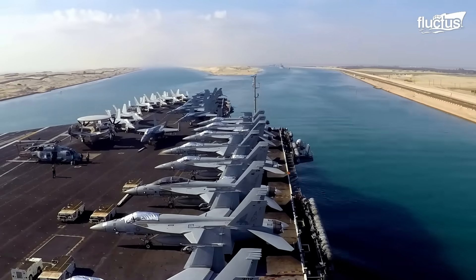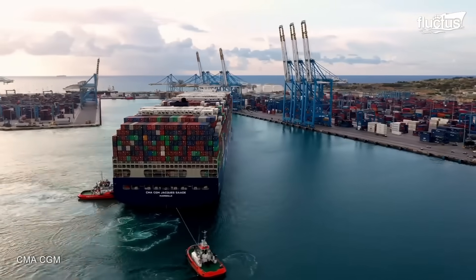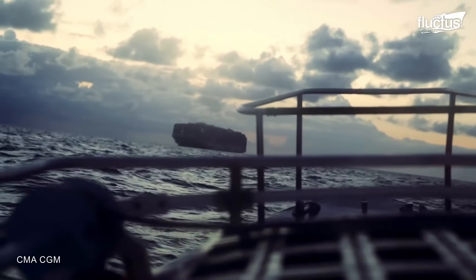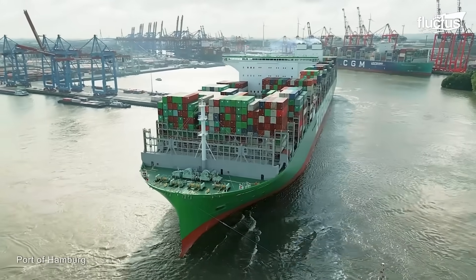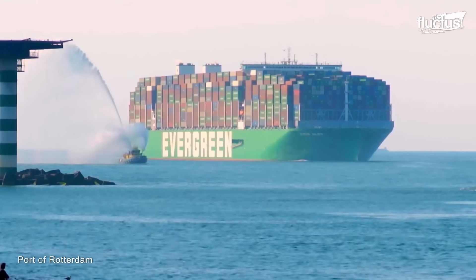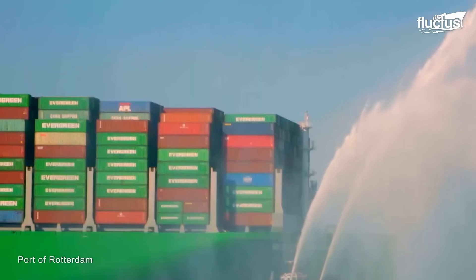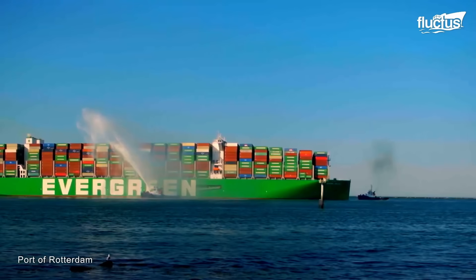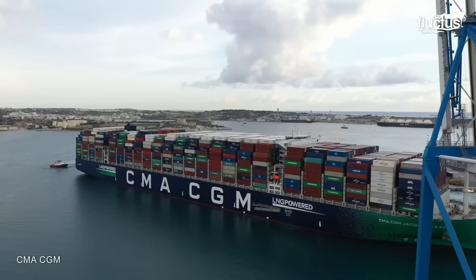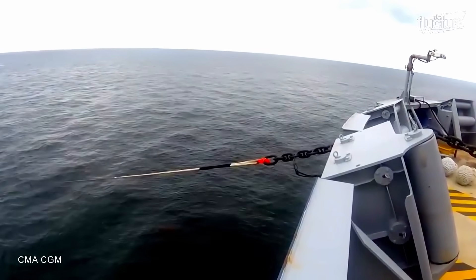Once the ships leave critical areas such as ports and canals, the tugboats can be used to take these vessels to deeper waters, where they can navigate without any inconvenience, with the help of the tugs themselves. The crew must consider other factors when moving other vessels, as there is a greater possibility of rough water like tidal bores, riptides, or strong currents in these areas. In extreme cases, there could be extra strain on towing and mooring lines. Otherwise, with extra precautions, the procedures are followed just as the ships were towed from the port.